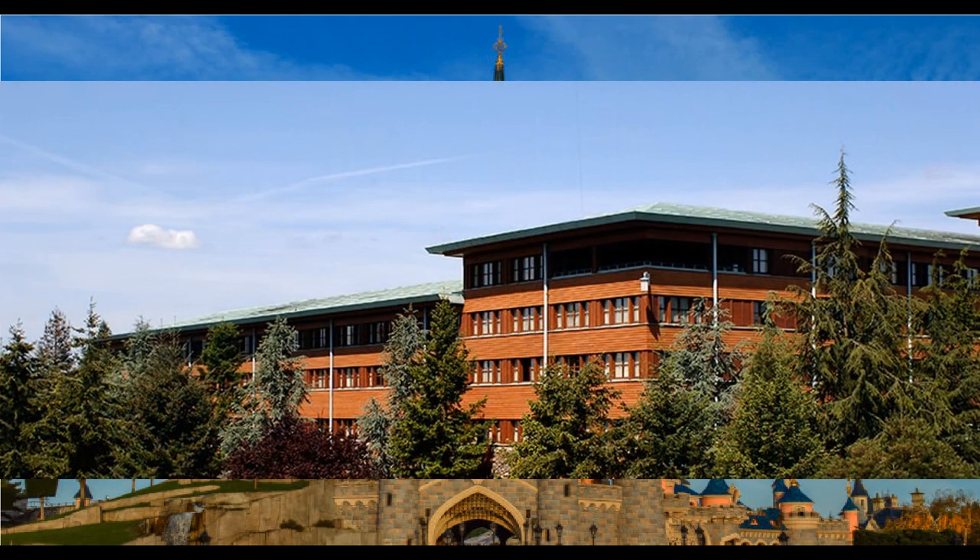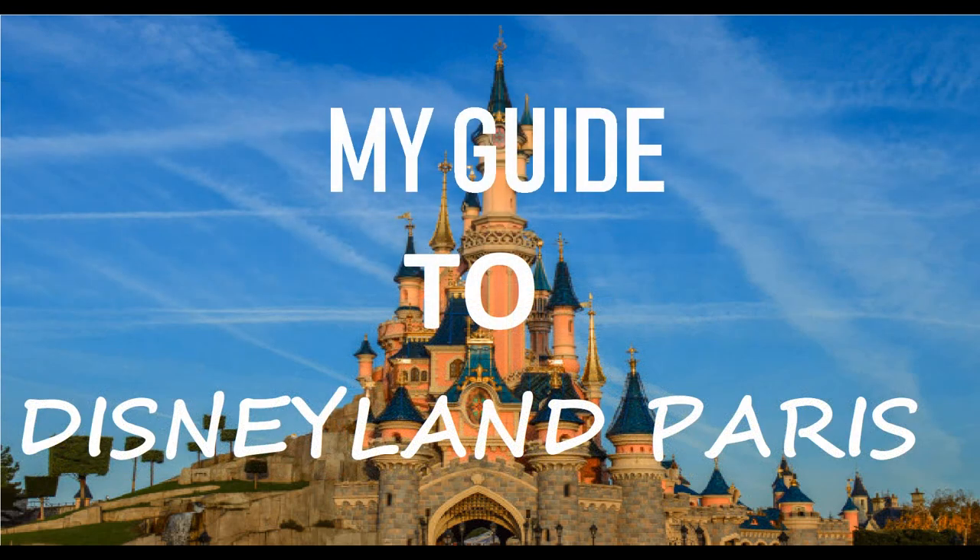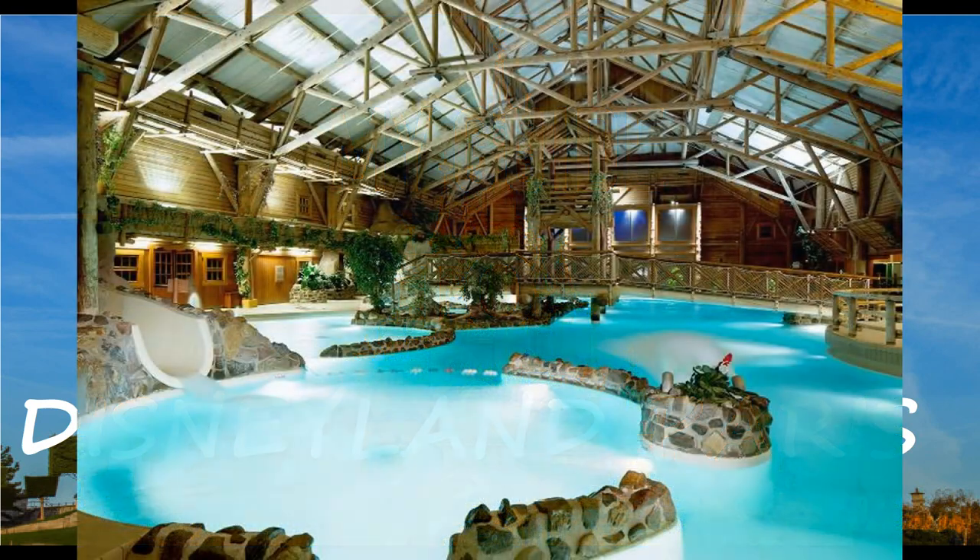Disney Sequoia Lodge is very good value. There's an upgrade where you can stay in a better room overlooking the lake, since the hotel is right next to a lake and themed to a forest lodge. It has bird sound effects and chilled music around the hotel - it's a very relaxed vibe, reminiscent of Center Parcs in Sherwood Forest.